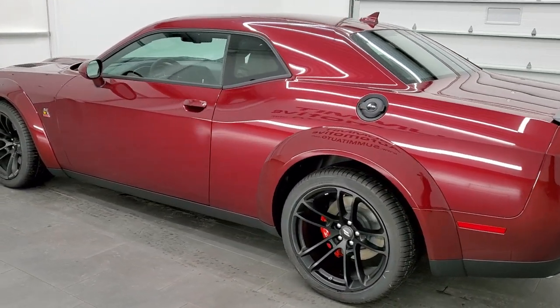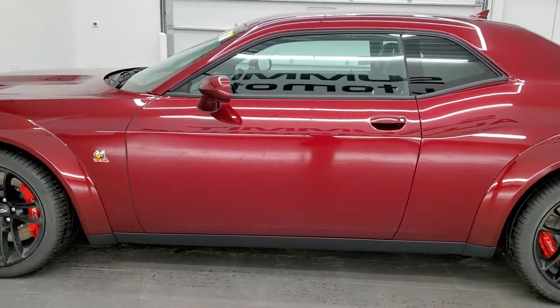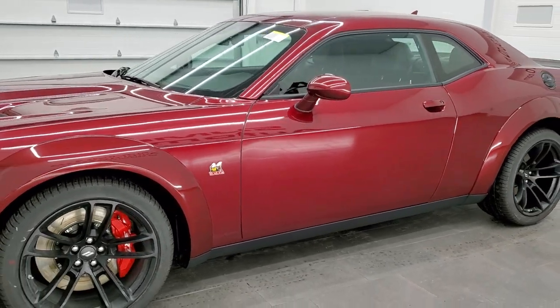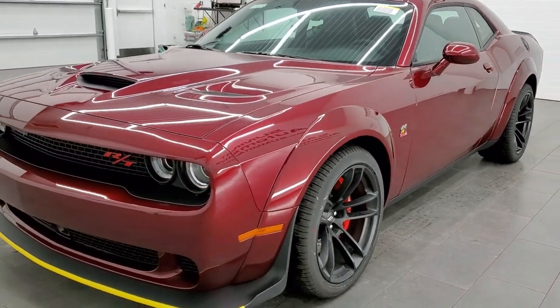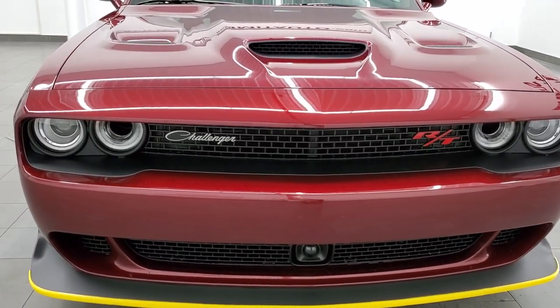This one has the 6.4 liter V8 Hemi engine with the MDS. It pumps out 485 horsepower and 475 foot-pounds of torque. It's going to get you 24 miles per gallon on the highway, 15 city, and a combined total of 18 miles per gallon.